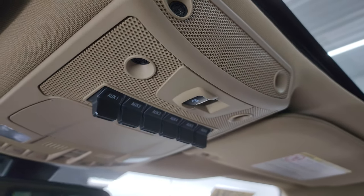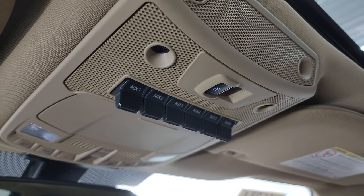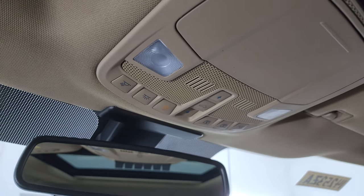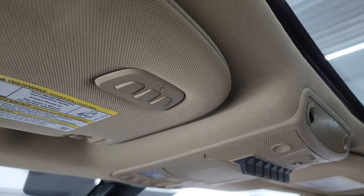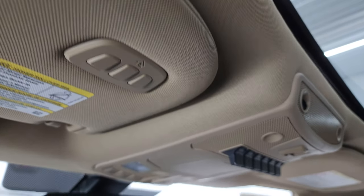You can close the sun shade if you want. There are six auxiliary upfit switches, power sliding rear window controls, map lights, sunroof and sun shade controls, and home link buttons for your garage door, security systems, and lighting systems.